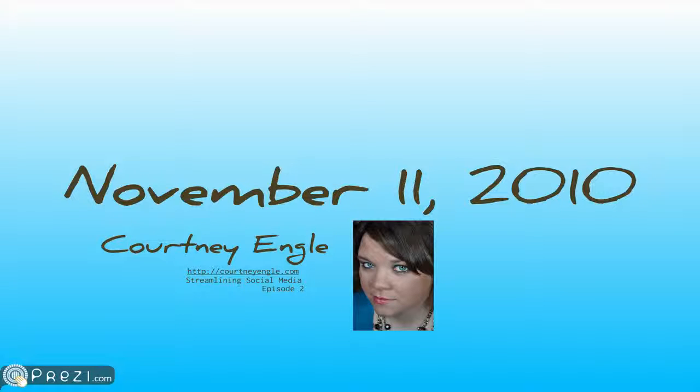This is Courtney Engel. It is November 11th, 2012, and you're watching Streamlining Social Media, episode number 2.